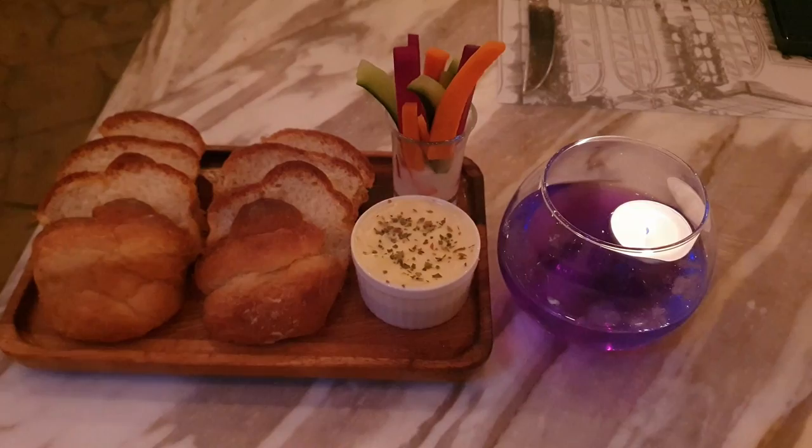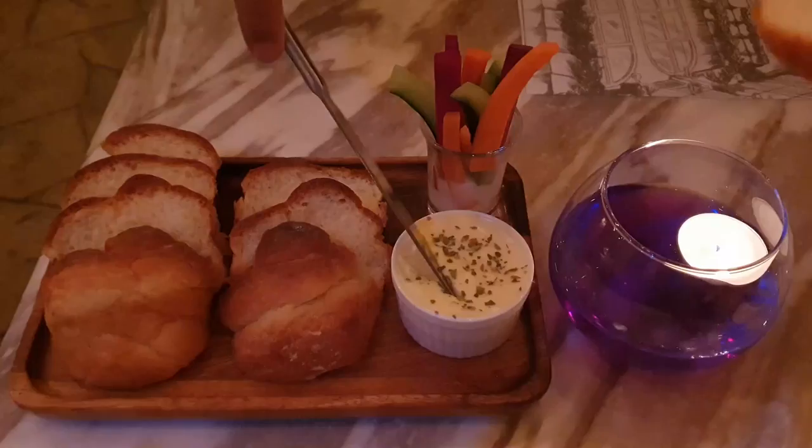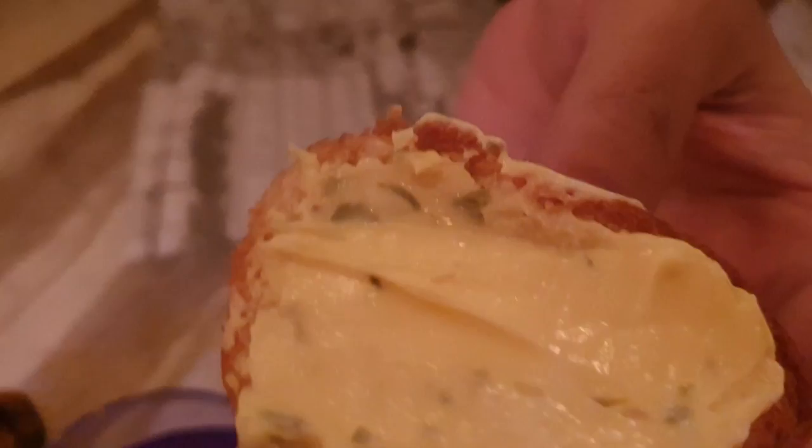We did our order. Here there is no paper menu, but we had to do it on our phones. We figured it out and ordered some very delicious seafood. While we are waiting, we got some bread and a candle to enjoy. Let's see if it's mayonnaise or butter.